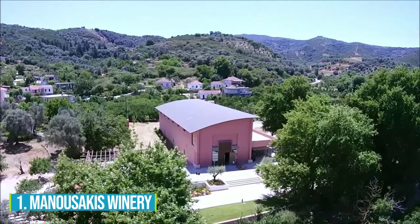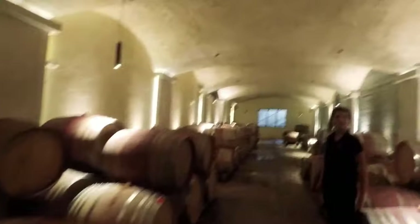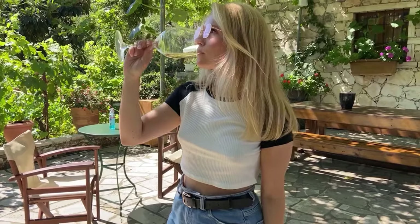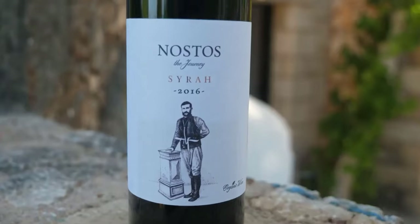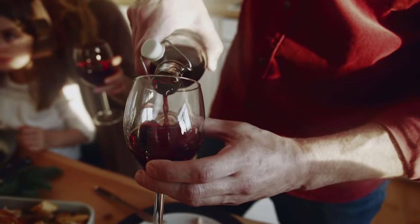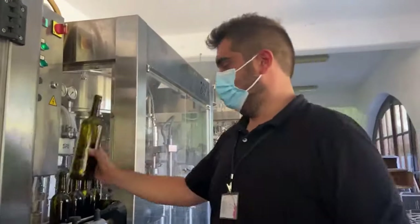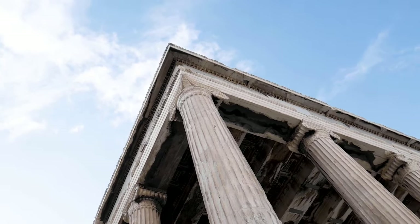Number 1: Manosakis Winery. Uncover what makes Cretan wines truly special at Manosakis Winery. This place is a real treat for all wine lovers, offering an unforgettable wine-tasting experience. One thing that sets Manosakis Winery apart is its commitment to organic practices — you can taste the passion and dedication in each sip of their high-quality wines. From robust Syrah to classic Cabernet Sauvignon, they showcase an array of indigenous grape varieties, giving you a taste of Crete's unique wine identity. As you enjoy the delightful wines, absorb the vibrant history of Cretan winemaking — the stories behind each bottle add a touch of magic to your tasting experience. Click here for more things to do in Greece.